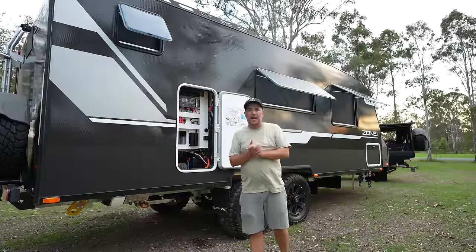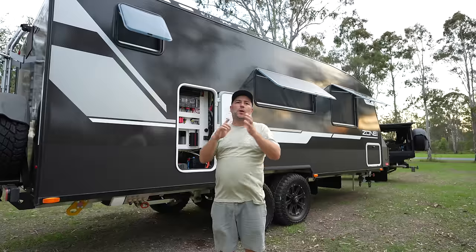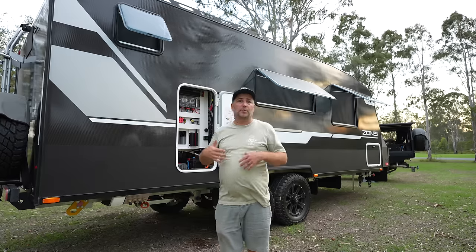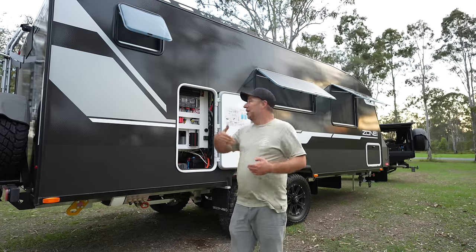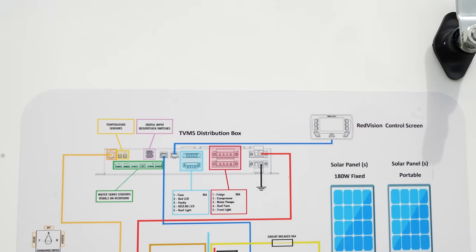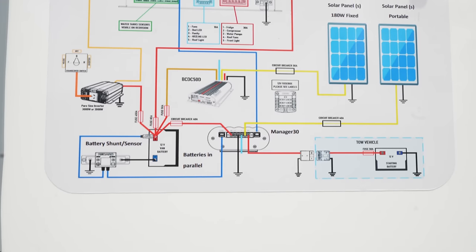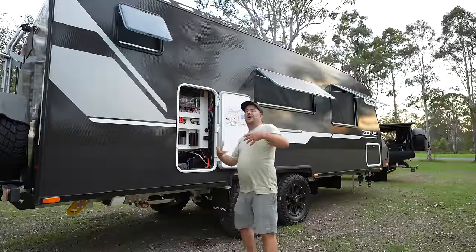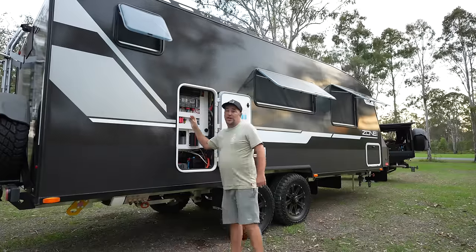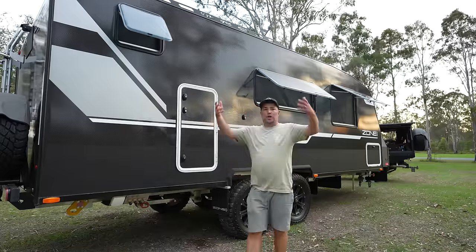We've got 800 amp-hours of lithium — we've gone for a slightly bigger power system on this van. The 600 amp-hours just wasn't quite holding up if you had two days of cloudy weather, so we're hoping the extra 200 amps will buy us a few more days off-grid. We're all about being off-grid, and with Sue working full time the inverter stays on all day running styling power, laptops, camera gear, and editing. You've also got an awesome diagram of the power system right next to it — it shows you where all the fuses are, and they're all labeled, which is great.